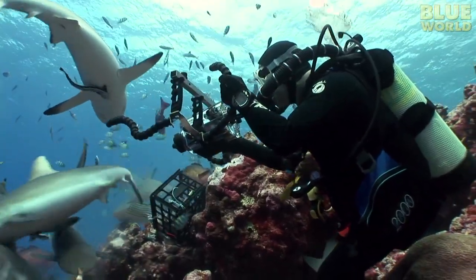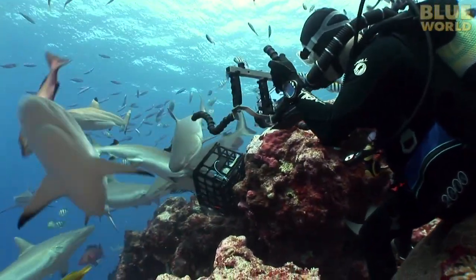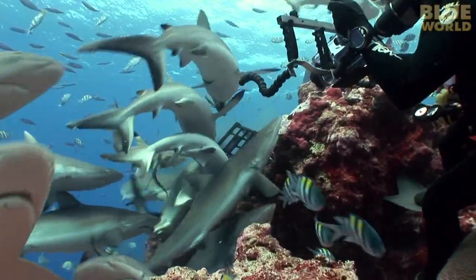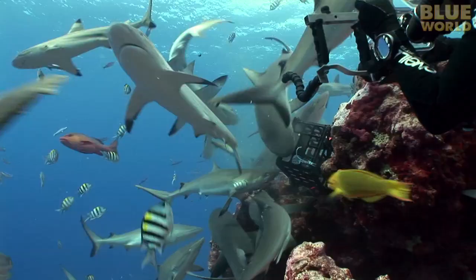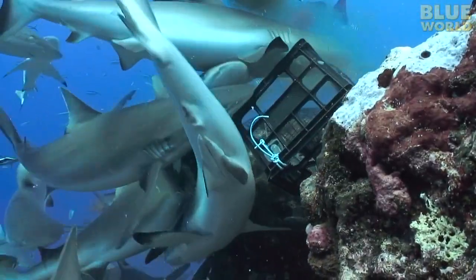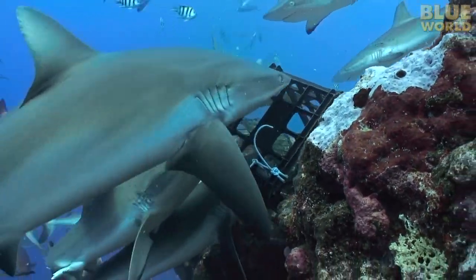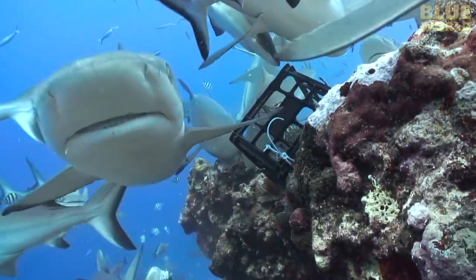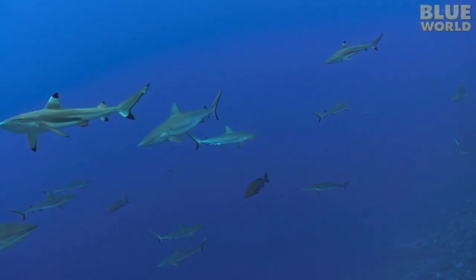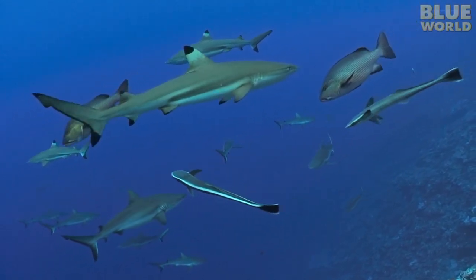The sharks get really excited when we start feeding them. As they bump against each other and compete for food, many of their remoras get knocked off. After the excitement dies down, these remoras find themselves homeless, swimming around without a host.